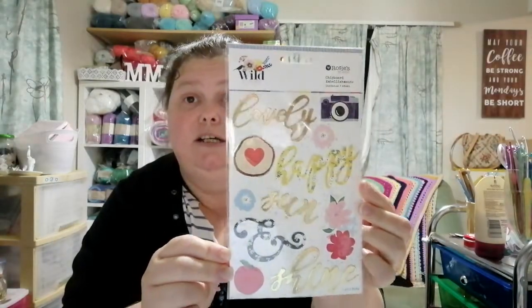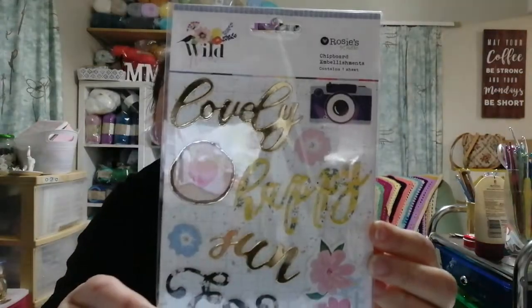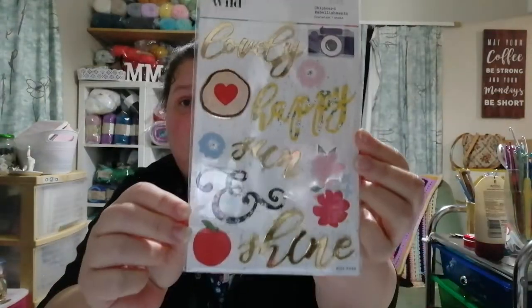This is some more of the Wildflower stuff — these were 99 cents and then 30% off. And these are chipboard embellishments, also part of that collection.